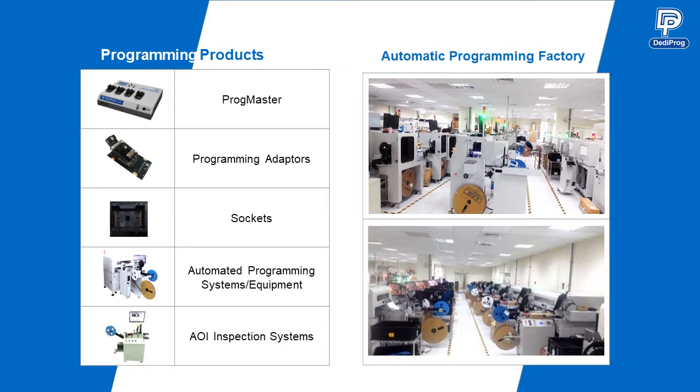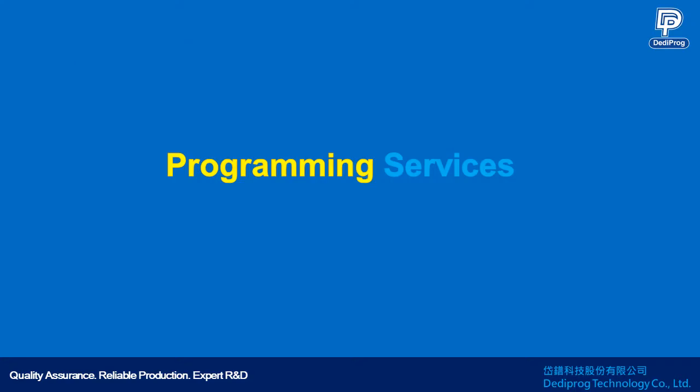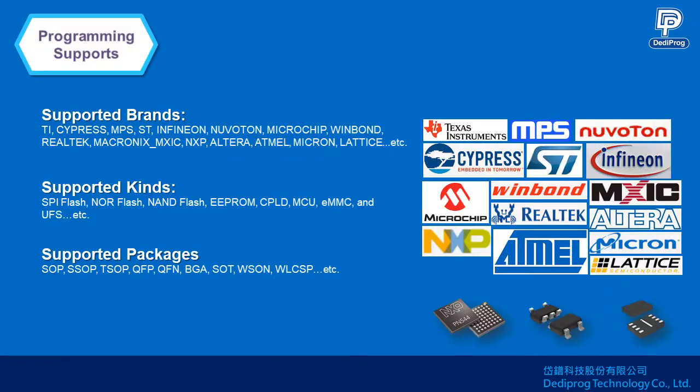The continuous supply chain can make production more efficient. These photos show how the production area looks. We support programming various brands like TI, Cypress, MPS, and ST.